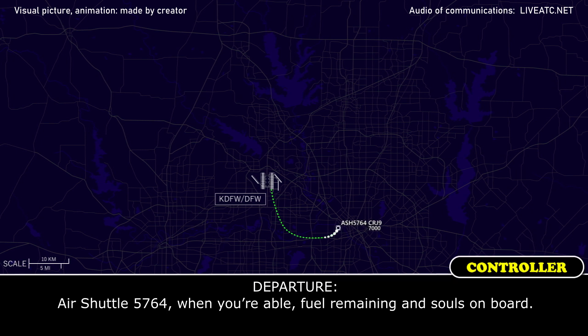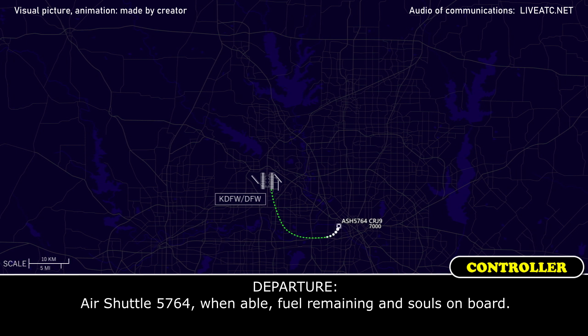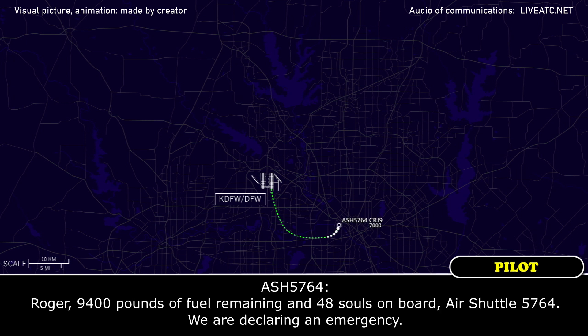Air Shuttle 5764, when you're able, fuel remaining and souls on board. Air Shuttle 5764, when able, fuel remaining and souls on board. Roger, 9,400 pounds of fuel remaining, 48 souls on board, Air Shuttle 5764.